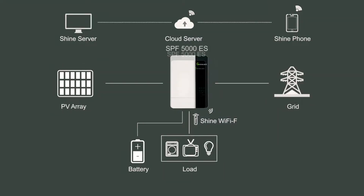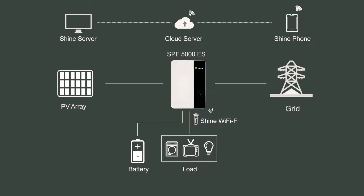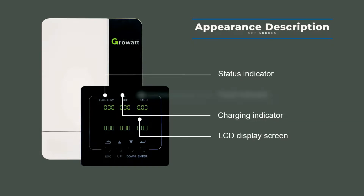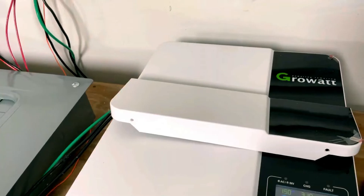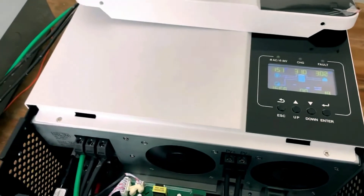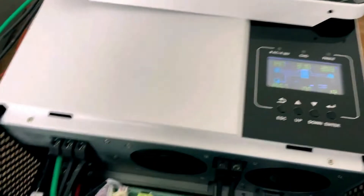What sets Grawat apart is its surprisingly affordable prices. Hybrid inverters are often associated with high costs, but Grawat defies the norm, providing top-notch performance at budget-friendly rates. Whether you're already on-grid or have dreams of embracing solar storage in the future, the Grawat Hybrid Inverter is your ultimate solution.